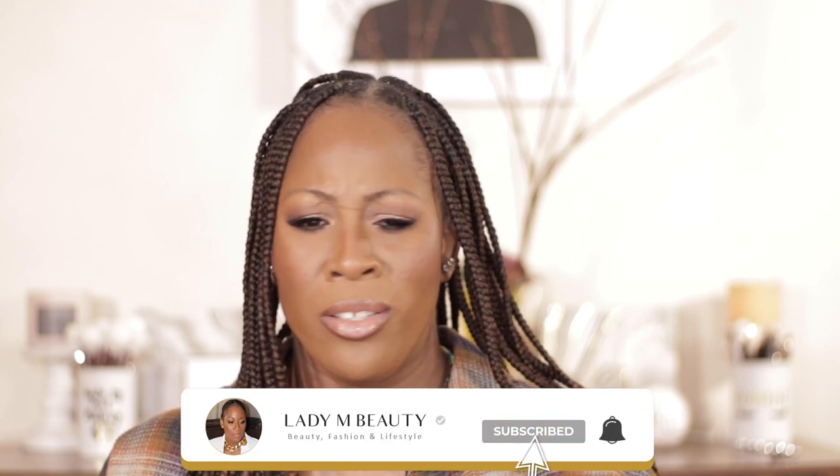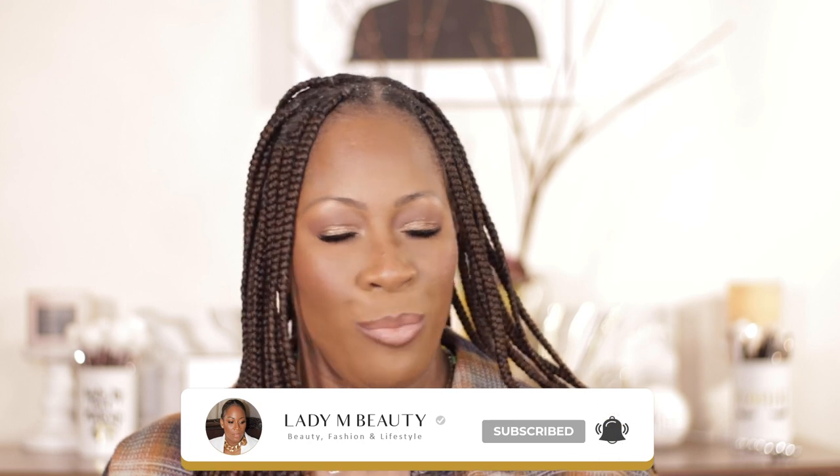Hi guys, welcome back to my channel. If you're new here, my name is Melissa, aka Lady M. On my channel we talk all things beauty based on my own experiences, we dive into some fashion and some lifestyle content. If those are topics that interest you, please hit that subscribe button down below — I'd love to have you become part of the Lady M fam.